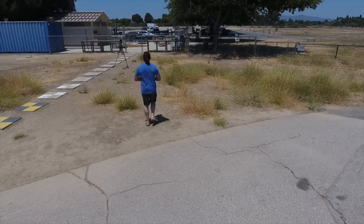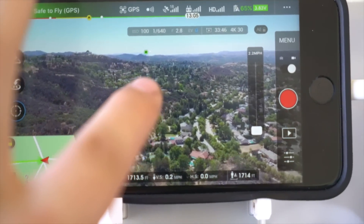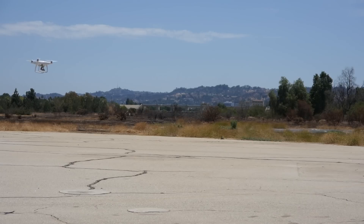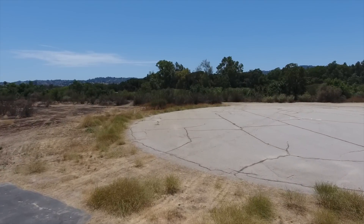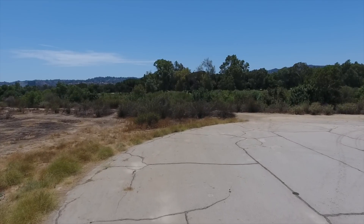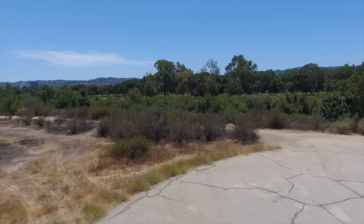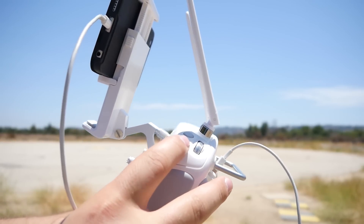Next, let's try tap to fly — a feature where you can select anything on screen and have the drone automatically fly to it. I tilt the camera up, point to a tree, press go, and it flies there autonomously. You can also increase the speed. You can cancel at any time by pressing the pause button on the remote.